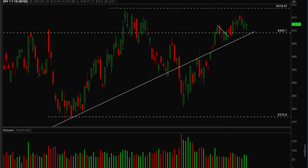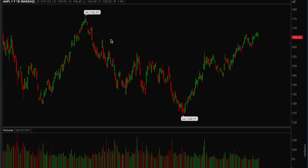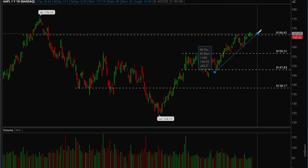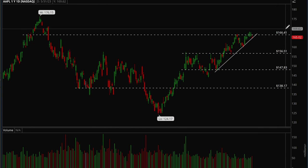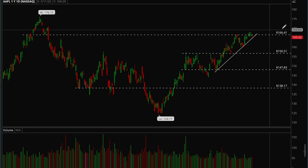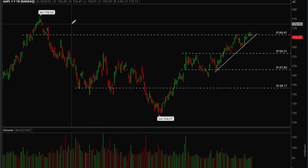Now let's take a look at some of the big tech stocks, starting with Apple. Apple has been holding up pretty well and is in a strong uptrend — it really looks like it wants to break the 166 level. If the market is able to break its resistance, there's a very good chance Apple can break out and make a move back to 176. Overall, Apple looks really good — definitely more bullish than bearish.